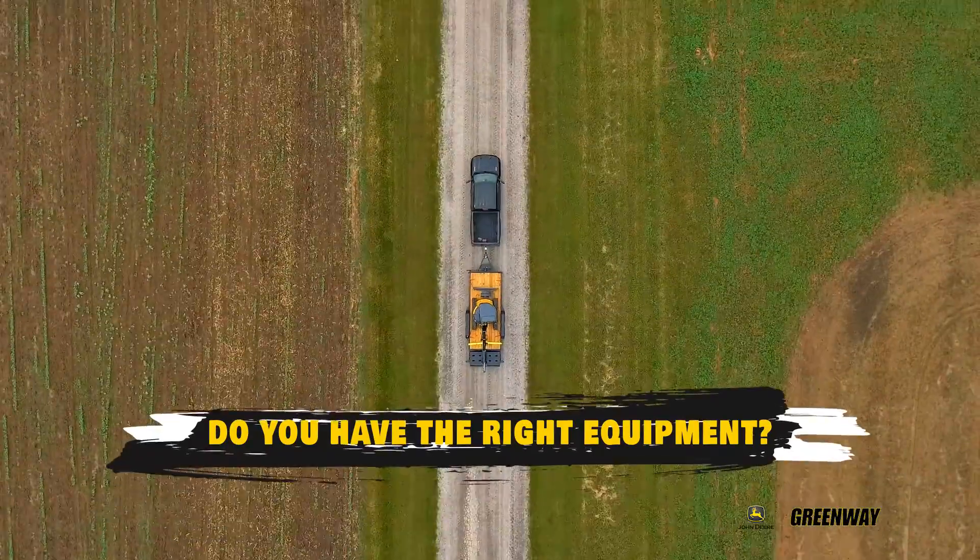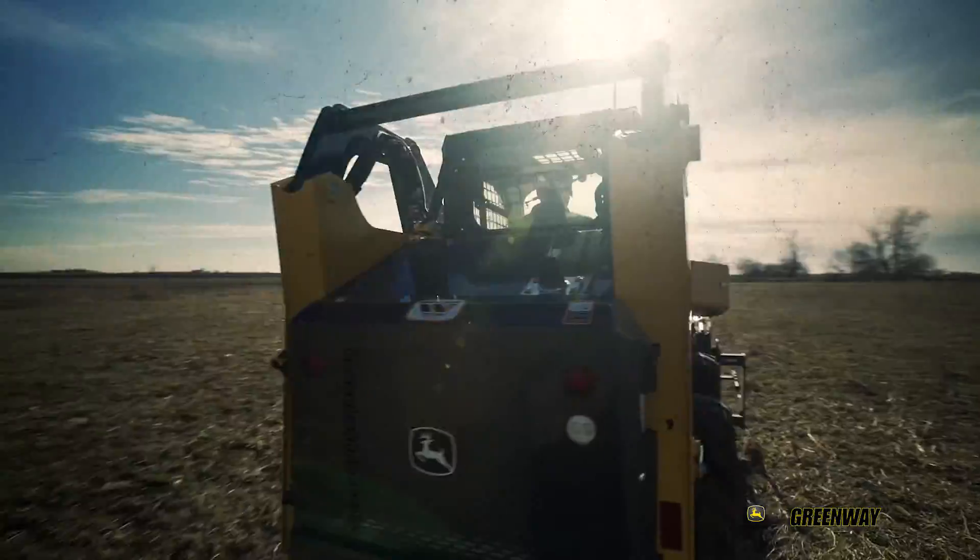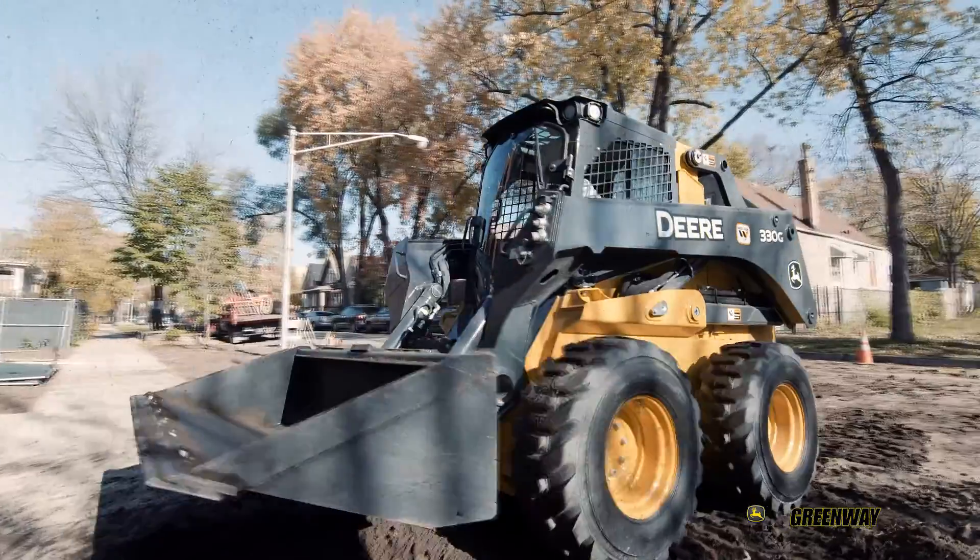Do you have the right equipment for your light construction job? With the best in-class power, John Deere Commercial Worksite products are the best business investment you can make.